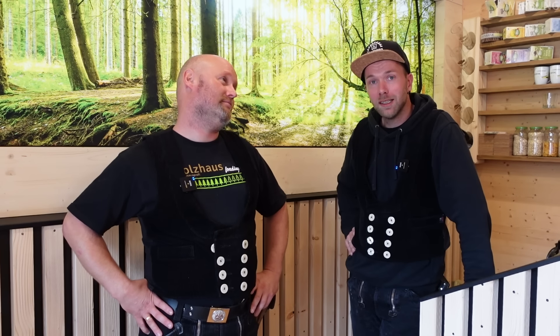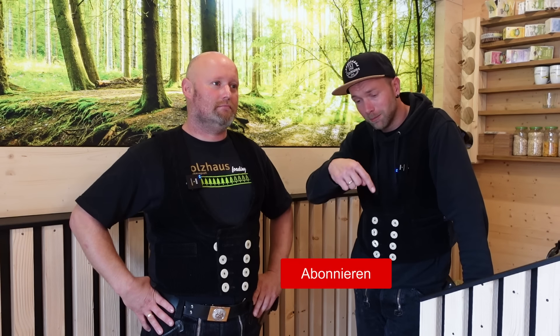In diesem Sinne sind wir raus. Ich hoffe, euch hat das Video gefallen – dieser kleine Einblick über die Nagelbrücke und den modernen Holzbau, wie weit er mittlerweile schon fortgeschritten ist. Ich würde sagen, wir sind mal raus. Wenn ich es noch nicht getan habe: meinen Kanal abonnieren, bei Instagram mal vorbeigucken, bei den Holzhausprofis ein Abo dalassen. Euer Clemens der Zimmermann und der liebe Florian Wissl von der Zimmerei Wissl.